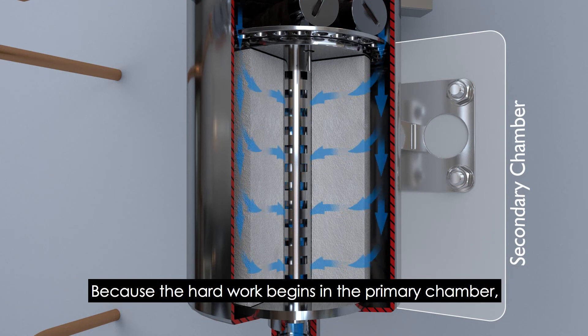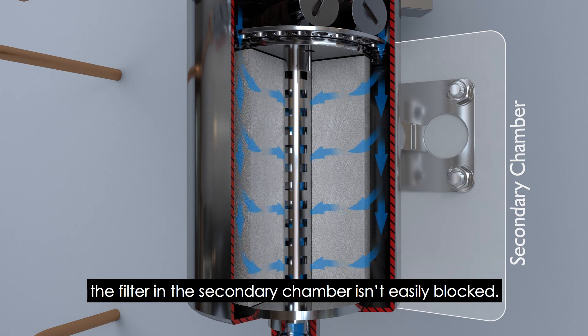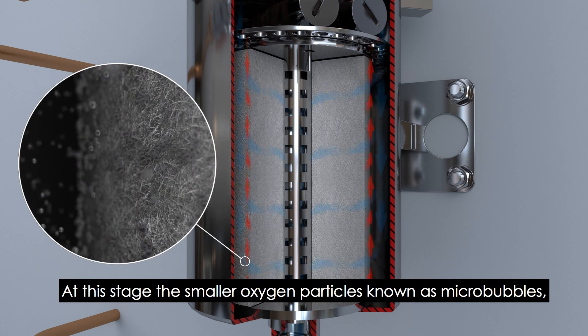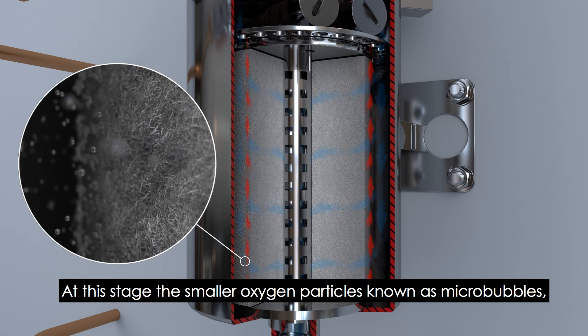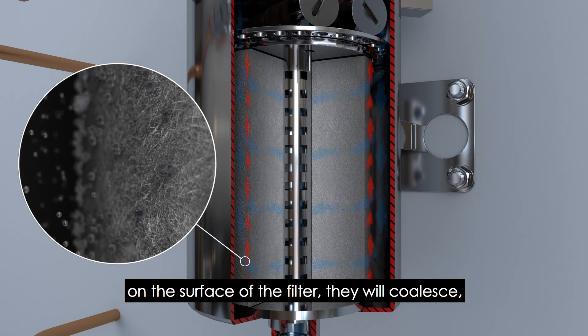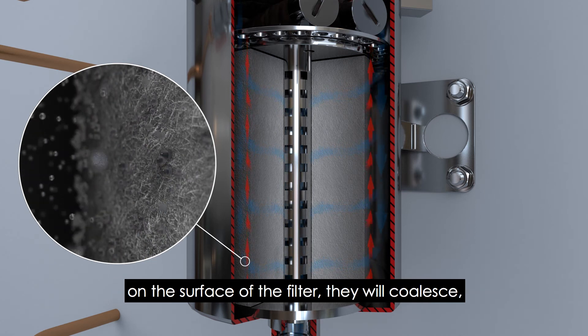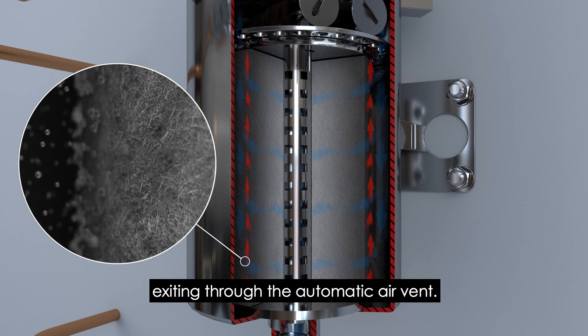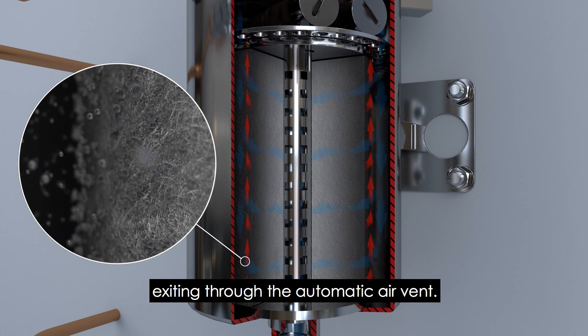Because the hard work begins in the primary chamber, the filter in the secondary chamber isn't easily blocked. At this stage, the smaller oxygen particles, known as micro bubbles, will not pass through. As you can see, they will sit on the surface of the filter, they will coalesce and will rise to join the flow of larger oxygen particles exiting through the automatic air vent.